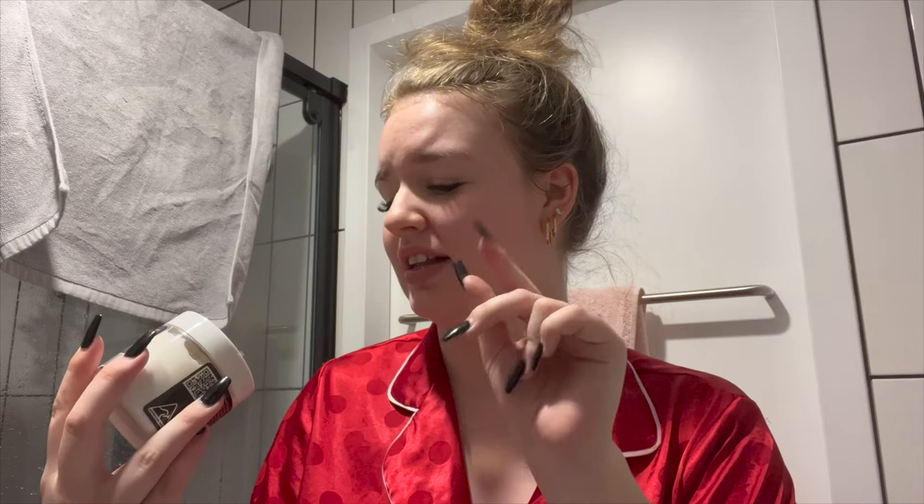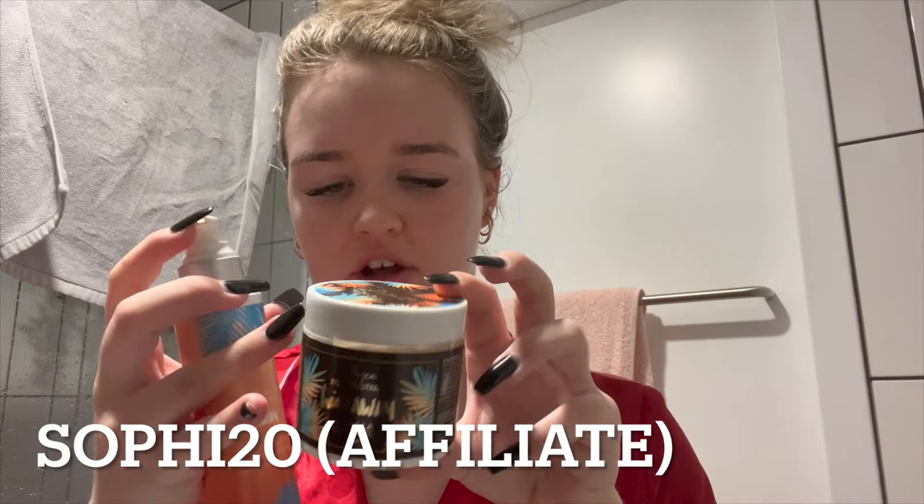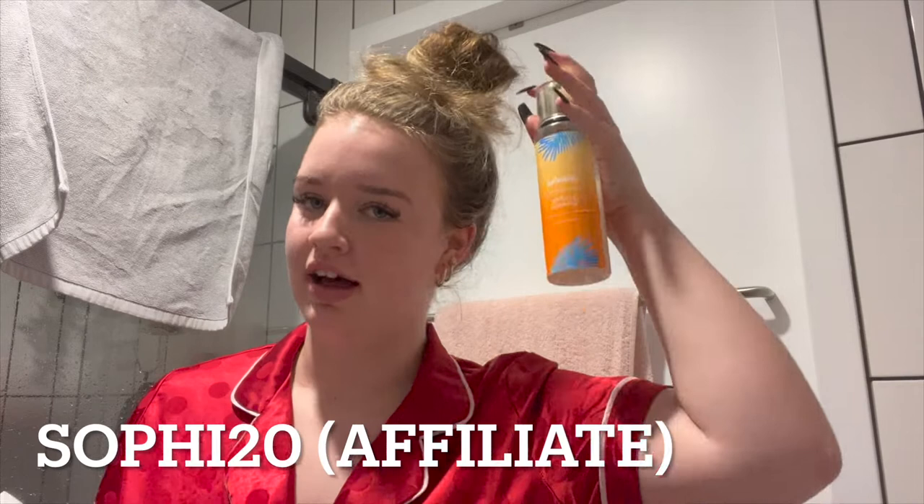Just had a shower, cleansed my face, brushed my teeth — all the good stuff. Hair wash is coming tomorrow. Now I need to moisturize — I'm in my pajamas going in with the Hideaway body custard in vanilla caramel, the collagen one. I use this at night time for a little bit of extra hydration, then I go over the top with the body oil. When I'm feeling really bougie I'll also spritz myself with the body spray at night.